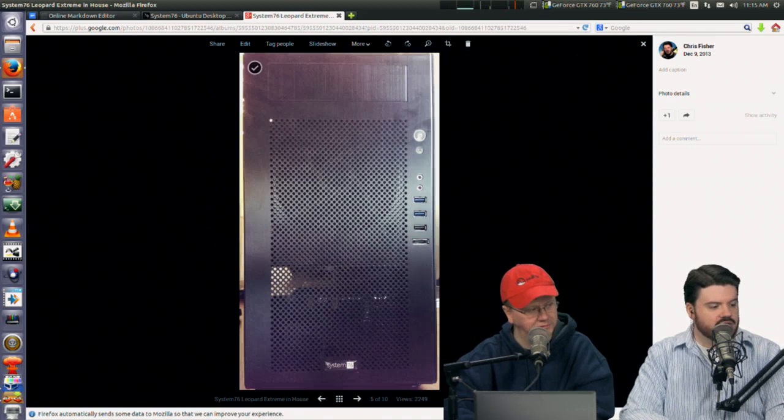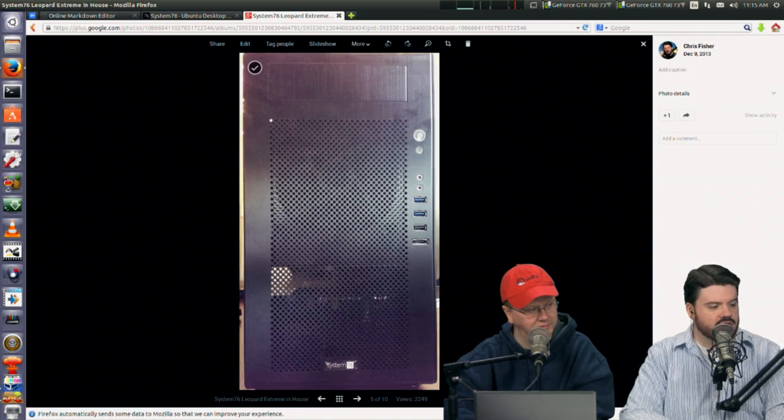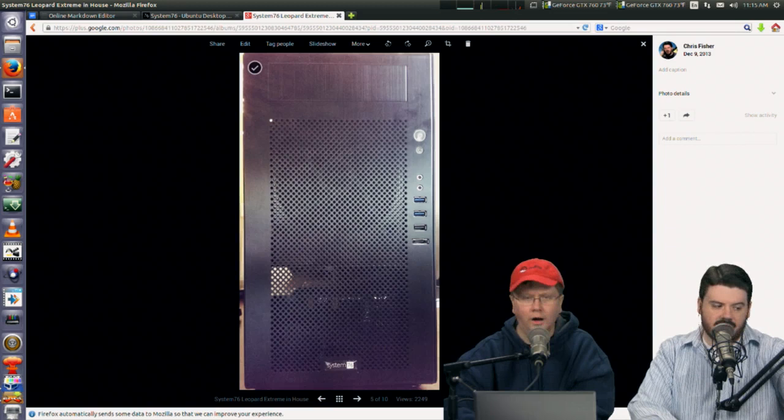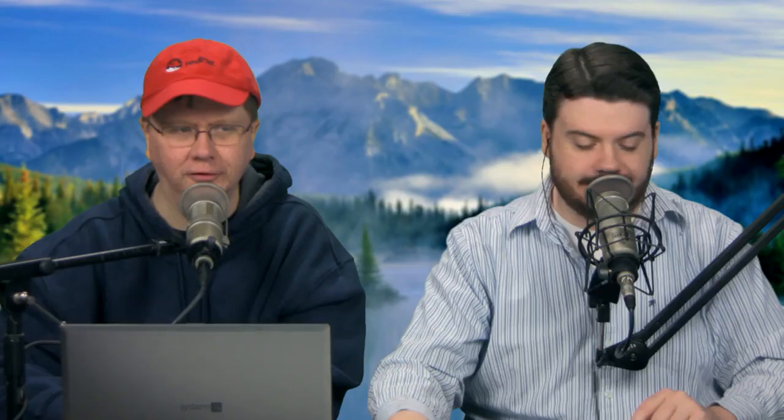There's the full front of the case — the open space is for cooling. One of the interesting things System76 has done is place the power supply right at the very front of the case. That surprised me — I was plugging in the power to the back and realized there's no power supply on the other end. They have it wired that way, and I think it actually works out well for cooling.